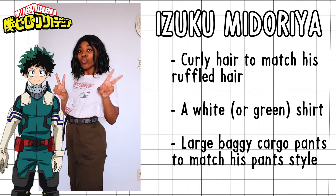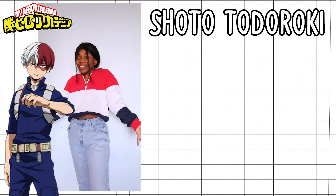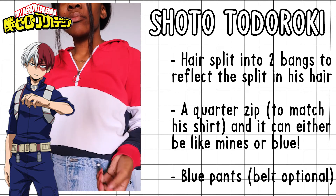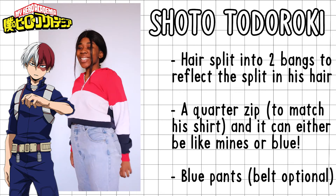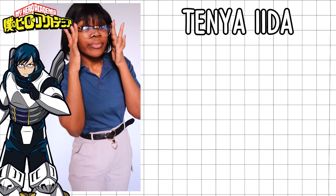I finished the Deku look off with green cargo pants because it matches the aesthetic of his costume. Next we have Todoroki — I gave him a quarter zip that's red, blue, and white to reflect his colors. I put my hair into two separate bangs to capture the vision of his hair. I wish I had his wig, but not yet — another really casual look.